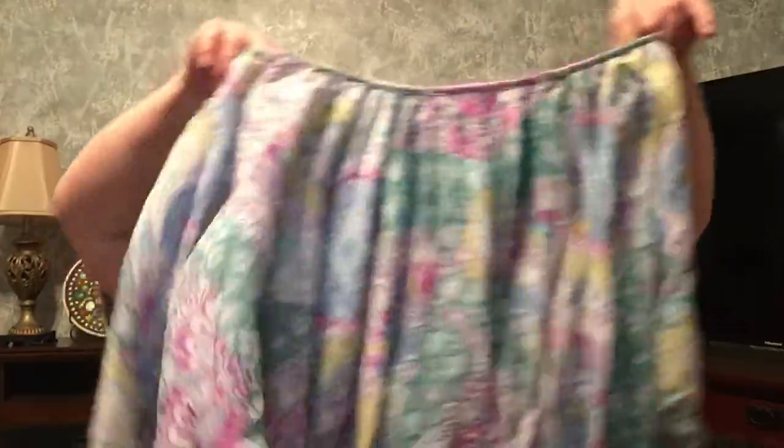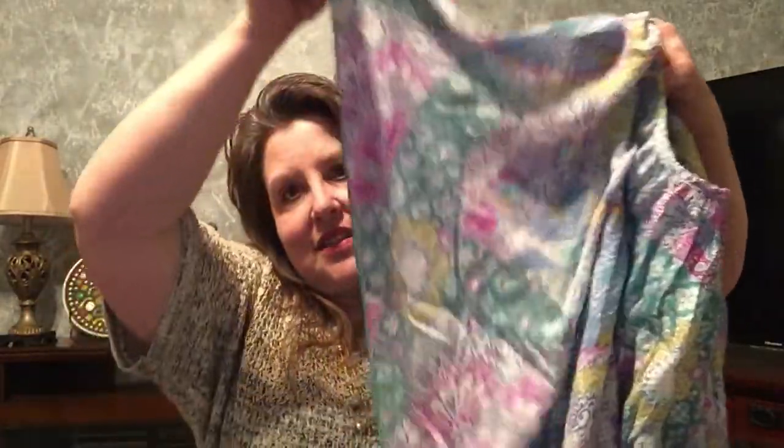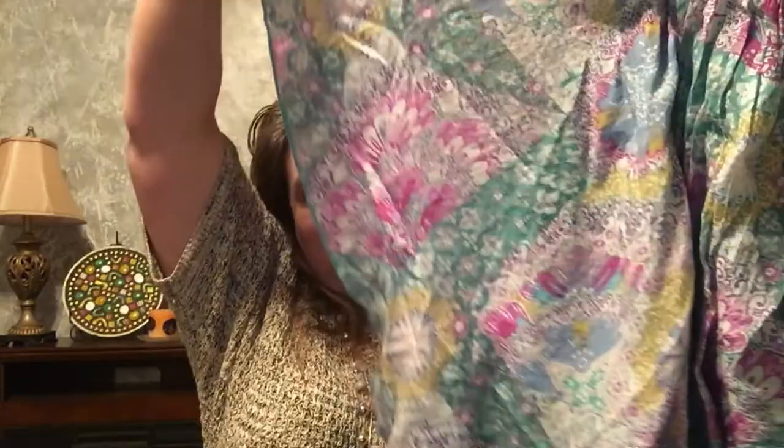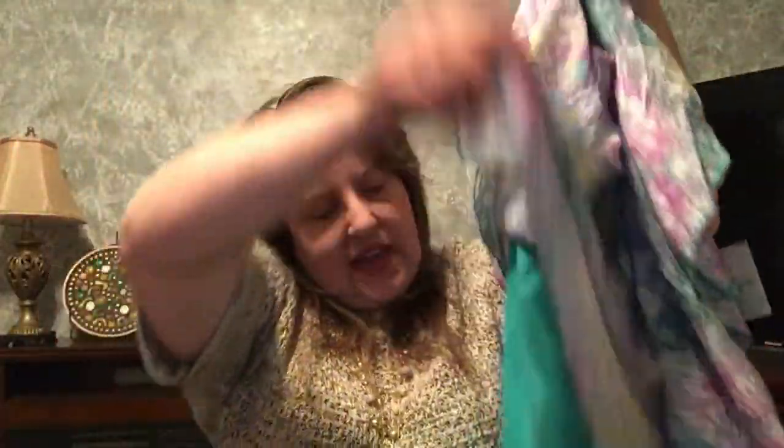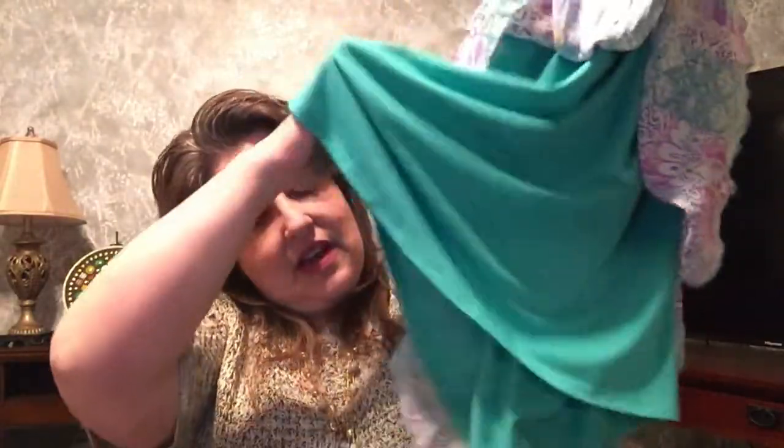Oh, this is cute — this is the Mira Lane. She knows I'm a sucker for floral and this is very springy. Well, that's different. It's got this flutter thing, and it's not even attached — there's a green liner underneath, and this piece comes over top. Isn't that different? I will definitely try that on. Very spring-looking colors, happy with that.